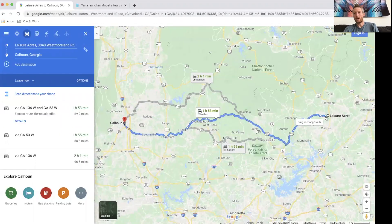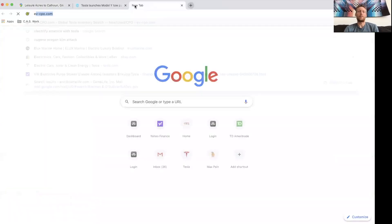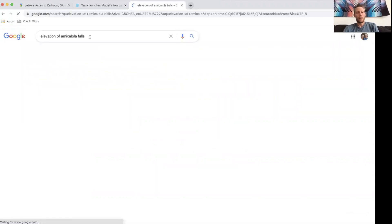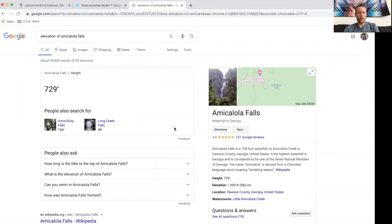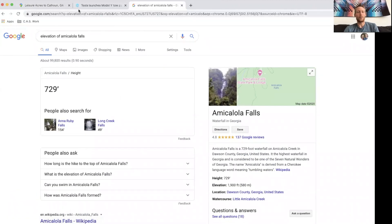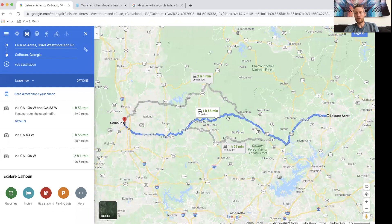I left Leisure Acres, where I bought the trailer, and came back to Calhoun — 89 miles. It does go over Amicalola Falls, which is at about 1,900 feet elevation at the top. So it's not quite as much as I thought — I thought it was closer to 3,000 feet. Anyway, it went up around 1,500 to 1,900 feet. I was using 600 watts per mile getting up there.